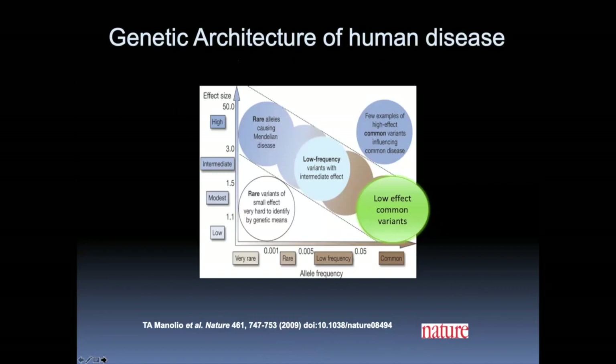That was really the first evidence of a genetic link between microglial function and risk for Alzheimer's disease. Now I'm going to show you data mainly from GWAS studies over the last five years that have demonstrated that not only the rare variants act in microglia, but the majority of the common variants do as well.